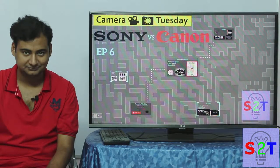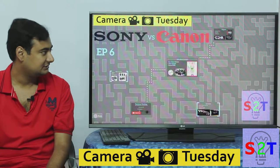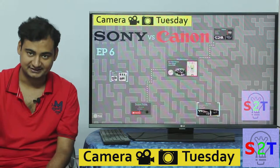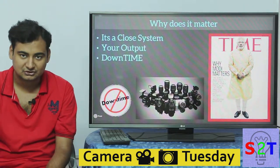Hello YouTube viewers, welcome to my show Camera Tuesday, episode number six. Today we're going to take a look at the debate of the year: Sony versus Canon.